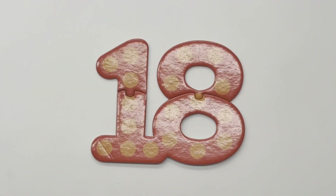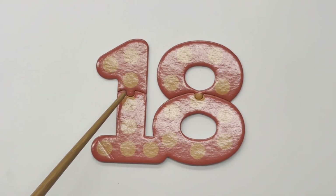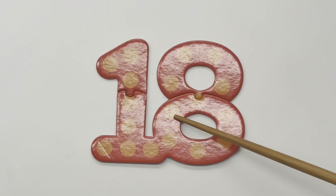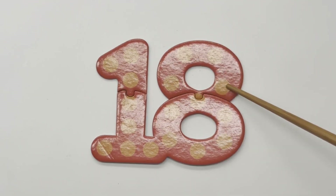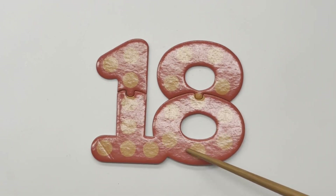18 — 1, 2, 3, 4, 5, 6, 7, 8, 9, 10, 11, 12, 13, 14, 15, 16, 17, 18.